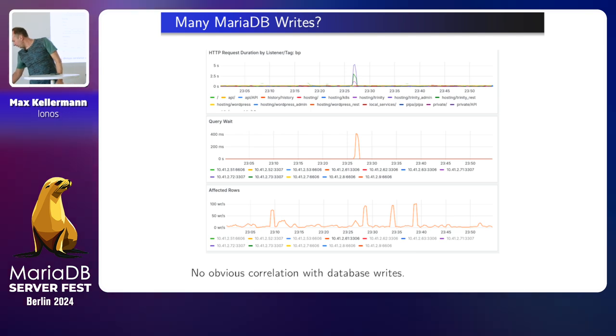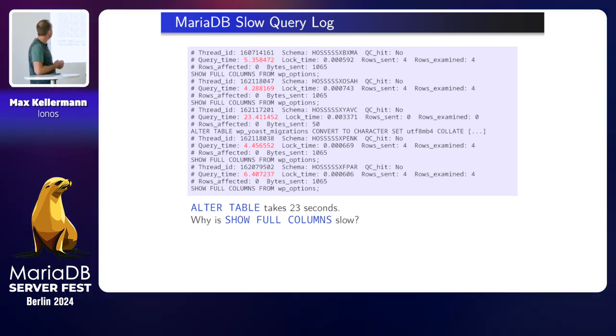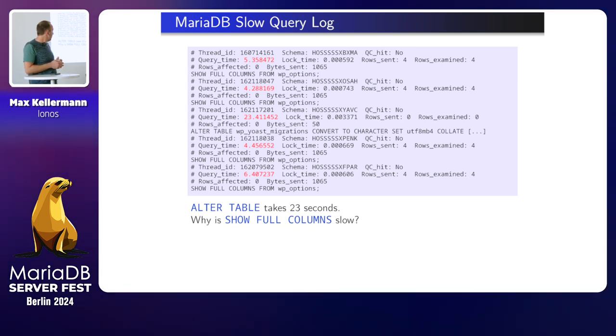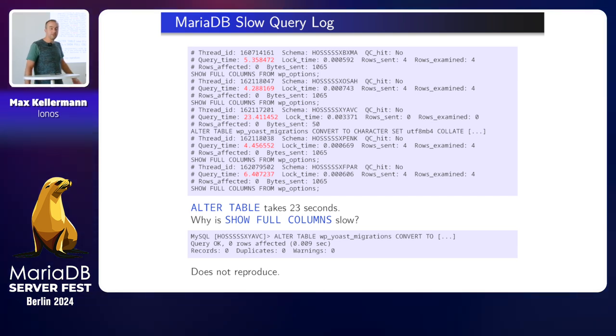So I did an investigation. With shared web hosting, you have a lot of somebody else's bad code. I was looking at writes to the database — you see affected rows with a few spikes, but not exactly at the same time as the WordPress spikes. And query wait spikes. I enabled the slow query log like everybody would do. Here's one ALTER TABLE which takes 23 seconds — that's awfully slow. There are also SHOW FULL COLUMNS taking six, four, five seconds, and it always happens at the same time. I couldn't explain why it's slow. I looked at this ALTER TABLE but found the table was empty — an ALTER TABLE on an empty table which took 23 seconds.